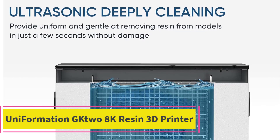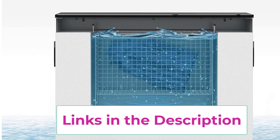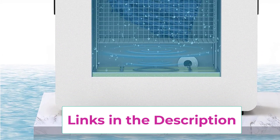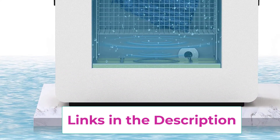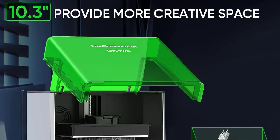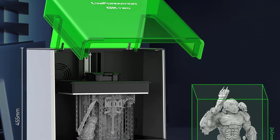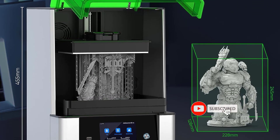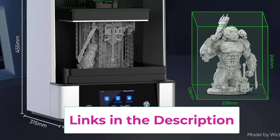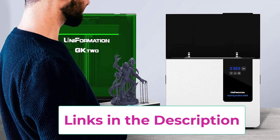Top 4: Uniformation G2 8K Resin 3D Printer. Introducing the Uniformation G2 8K Resin 3D Printer, a pinnacle of innovation and precision. Featuring a 10.3-inch 8K screen with a matrix parallel light source, it boasts an HD resolution of 7680x4320 and an XY resolution of 29.6 microns, delivering unprecedented detail and accuracy. It also offers a generous build volume of 228x128x245mm, surpassing most desktop resin printers and providing ample creative space.